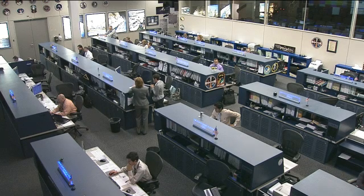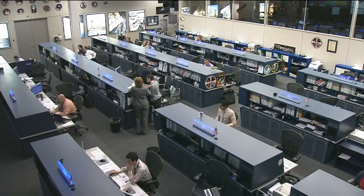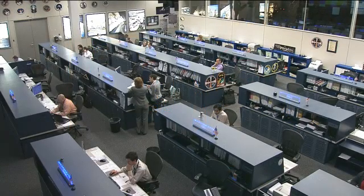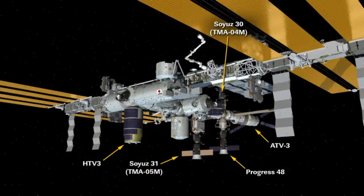Commander Gennady Padalka and Flight Engineer Yuri Malenchenko spent Monday outfitting the Orlan spacesuits that they'll wear for a spacewalk next Monday, August the 20th. They'll be going outside to relocate a cargo crane from the Pirs docking compartment to the Zarya module, as well as to install some new debris shielding on the Zvezda module, deploy a small satellite, and retrieve some exposure experiments.